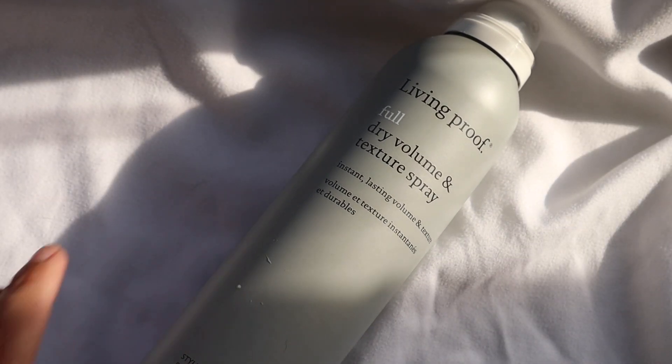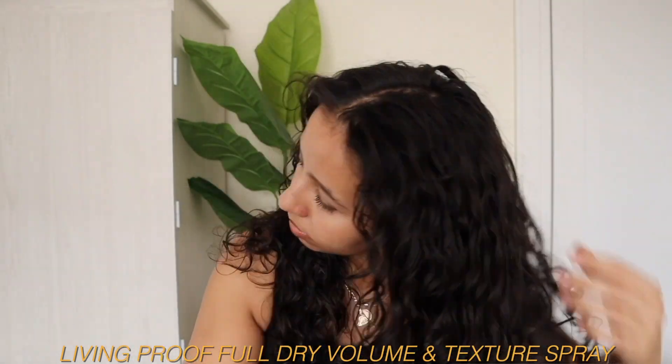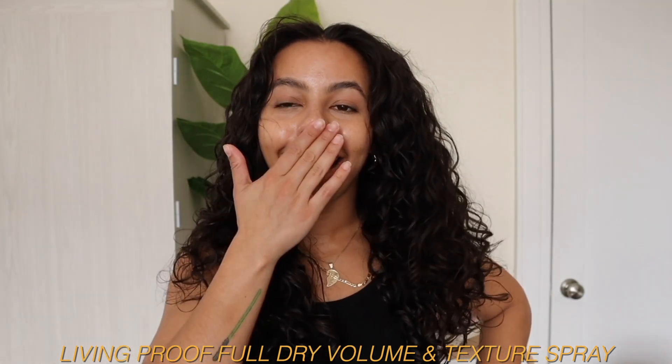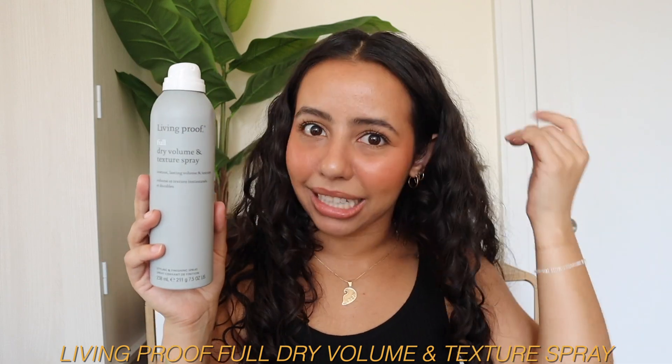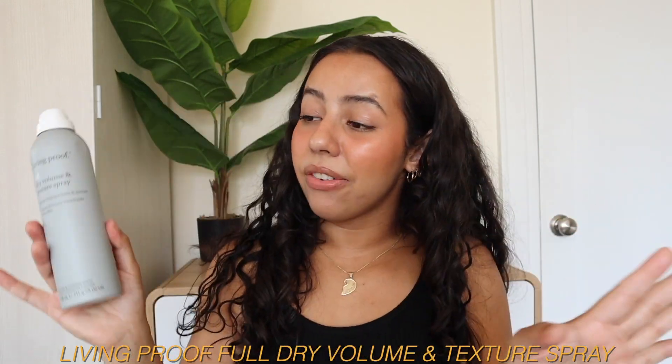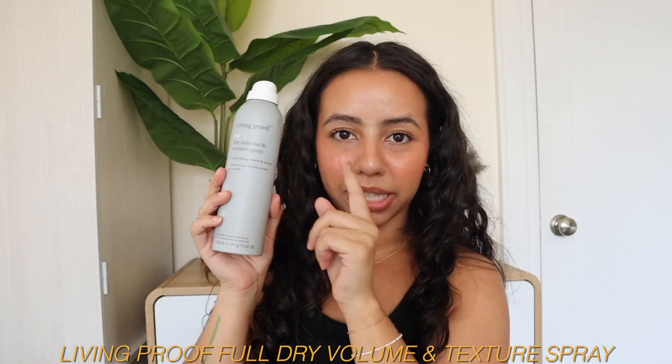Next. I mentioned this one already before but I couldn't leave it out — she's an icon, a legend, a star, a hardworking woman, a single mother of two. This is the Living Proof Full Dry Volume and Texture Spray. It's an incredible volumizing spray that gives me the craziest root lift and leaves a bit of texture lingering on the hair. Even after the day I use it, I still feel that texture the next day. Living Proof, you and me. I need 25 bottles of this, please.